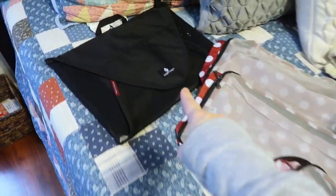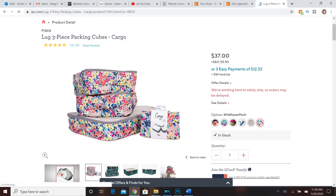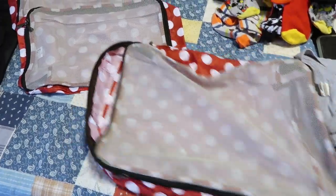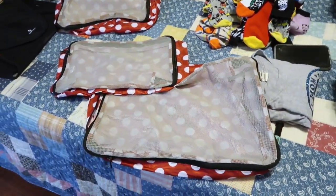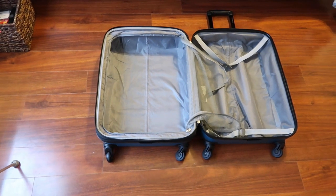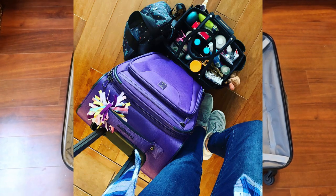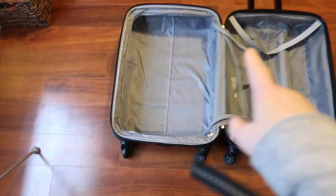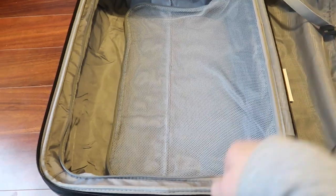I've got the Eagle Creek packet cubes, which you have seen, but Kate's using those, so I am going to use these. These are called the cargo set — I will link them in the description below. I got these from my mother-in-law for Christmas. It's got one large one and two medium-sized ones. This is going to be the first time I've used these on a trip. Don't they just scream Disney? Here is one awesome thing I'm liking about the hard-side luggage — I love that the entire suitcase can be used for storage instead of just one side.